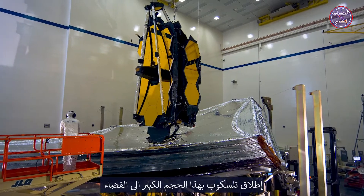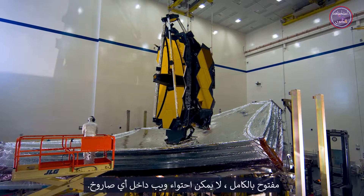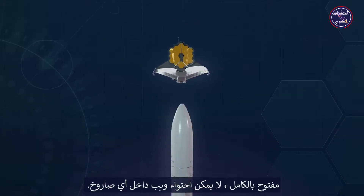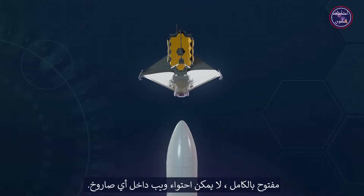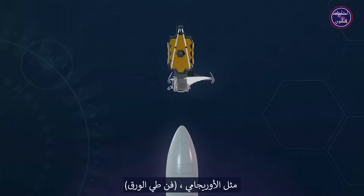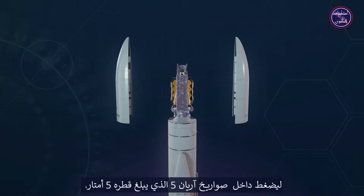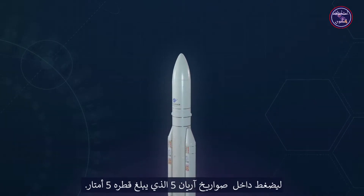Launching such a large telescope into space is an incredible engineering challenge. Fully deployed, Webb is too large to fit inside any rocket fairing. Engineers designed it to be folded, like origami, to squeeze inside the European Space Agency's five-meter diameter Ariane V rocket fairing.